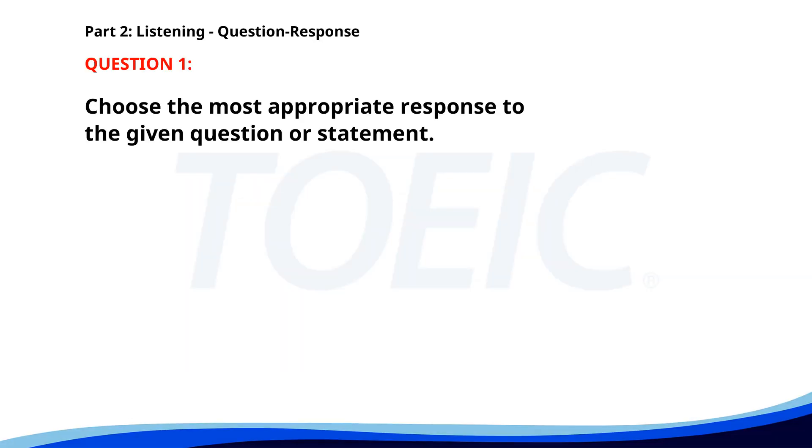Number 1. What are the plans for the weekend? A. I have to finish my report. B. We're going hiking. C. I'll let you know later. The correct answer is B: We're going hiking.